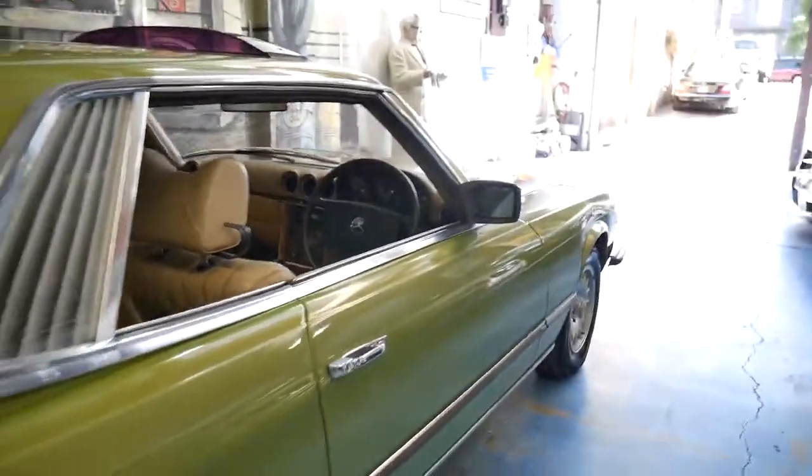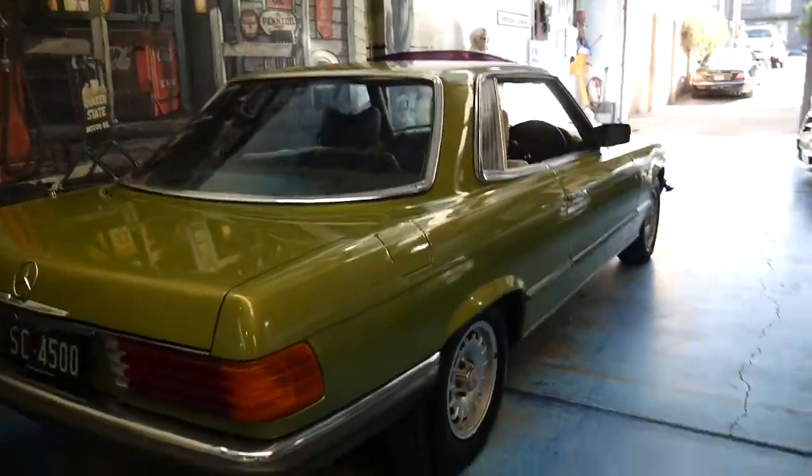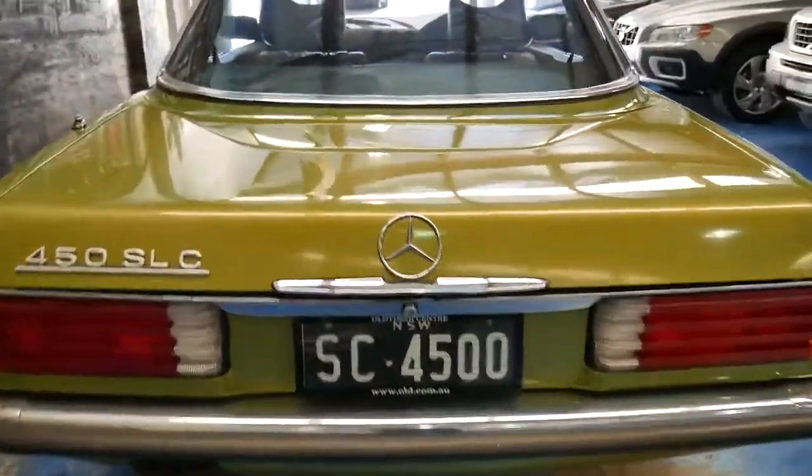I tried to get photos of the logbook but there were just so many stamps that I would have taken 40 or 50 photos. So it's got an incredible service history. The number plates come with the car.